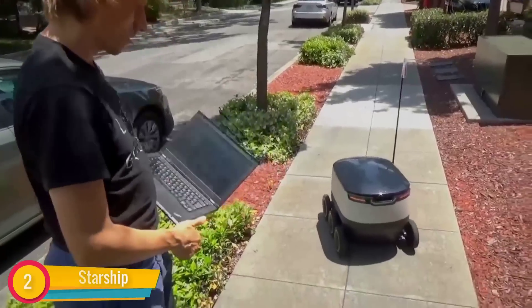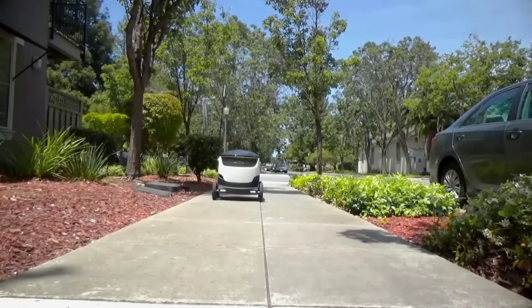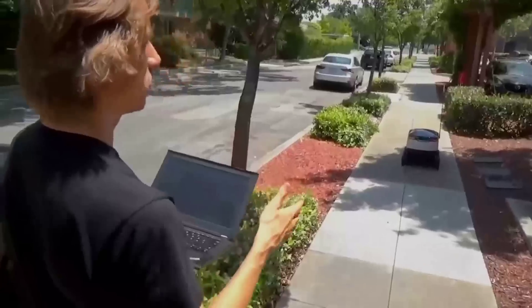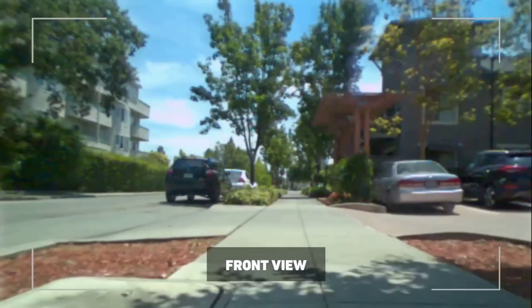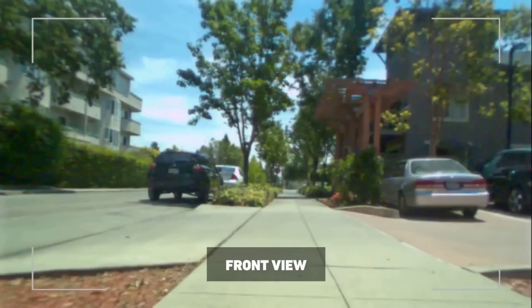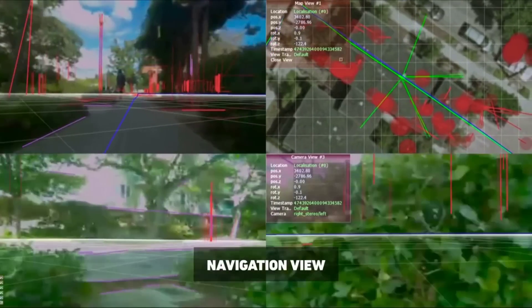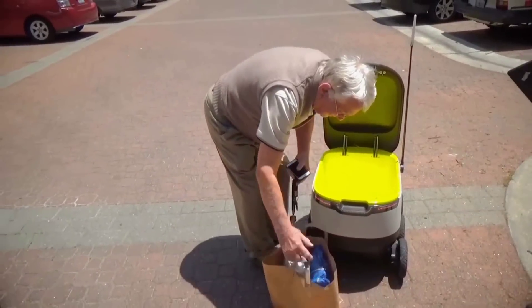Starship Technologies, using a combination of mobile technology, have developed a six-wheel robot that is a little under two feet tall, weighs about 40 pounds empty, and can travel at four miles per hour. Starship delivery robots are equipped with a sensor suite including cameras and GPS, and also possess speakers and microphones so they can communicate with humans.